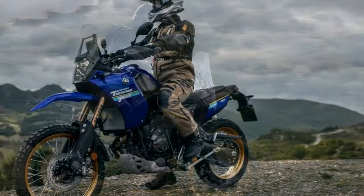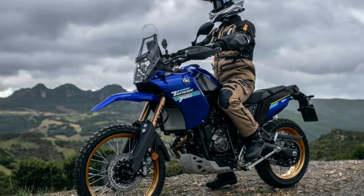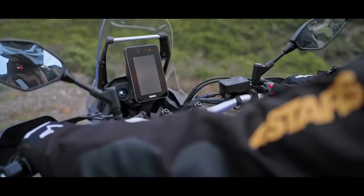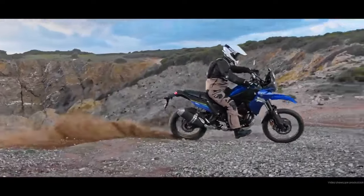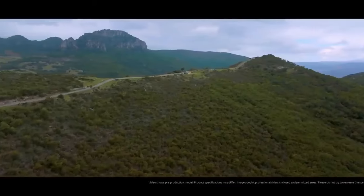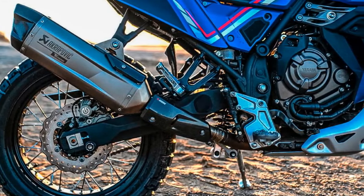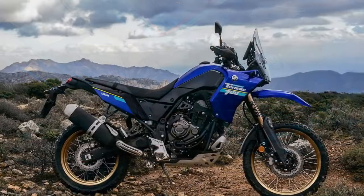Yamaha is not oblivious to the influx of new models in the middleweight adventure bike scene, posing a challenge to the T7's position as the sales leader in the 651–900cc adventure category. To address this, Yamaha introduces a concise list of updates, featuring a 5-inch TFT display, LED turn signals, and refined ABS settings. In essence, Yamaha's approach is all about keeping things uncomplicated.